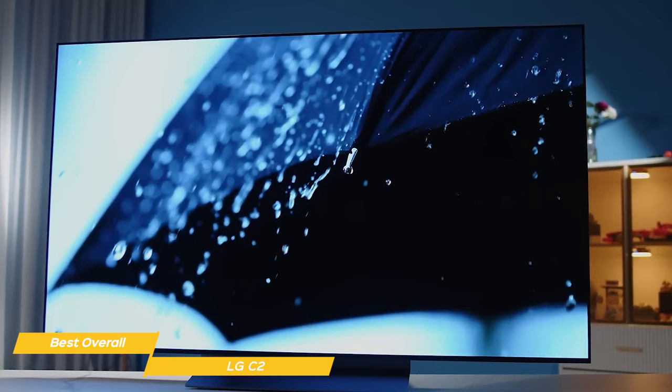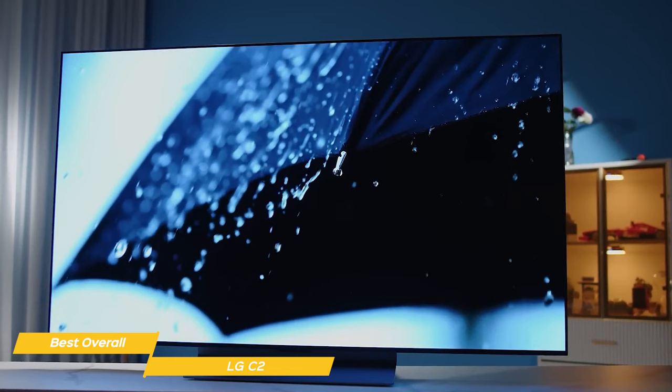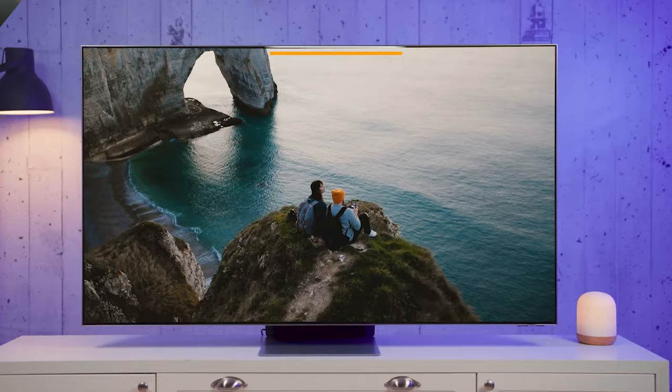Overall, the LG C2 is an outstanding 75-inch TV. It has a winning combination of stunning visuals, virtual surround sound, and gaming features that make it an unbeatable package.